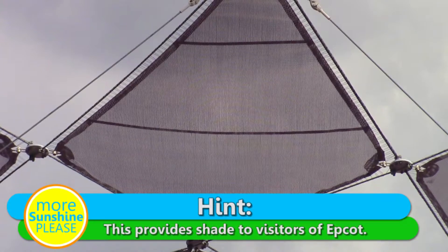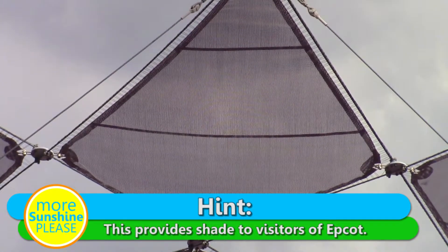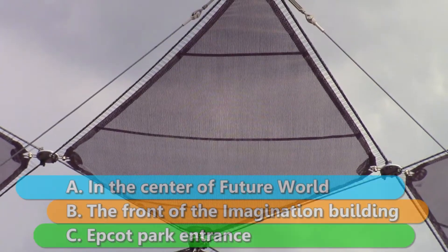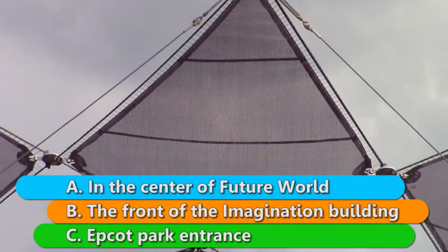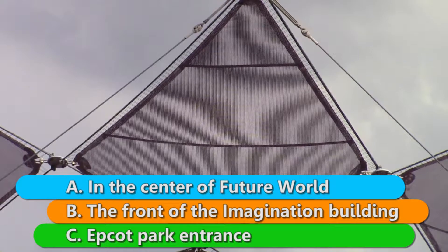We'll give you a hint. Your hint is: this provides shade to visitors of Epcot. Now we'll give you some options. Can you find this in A, in the center of Future World, B, the front of the Imagination Building, or C, the park entrance to Epcot?